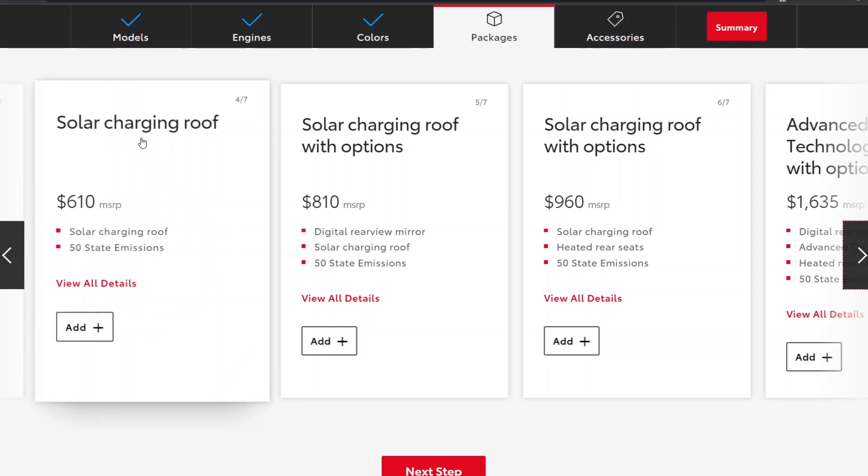I'm not sure that is a great return on investment. A solar charging roof that gives you two or three miles under optimal conditions — I think it's more gimmicky than anything else.